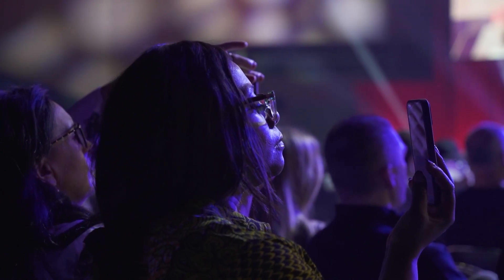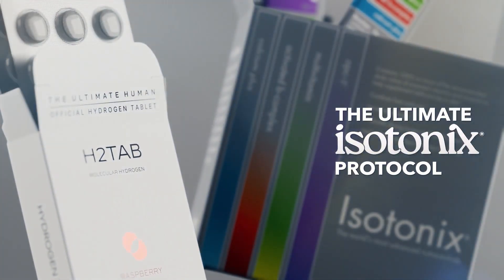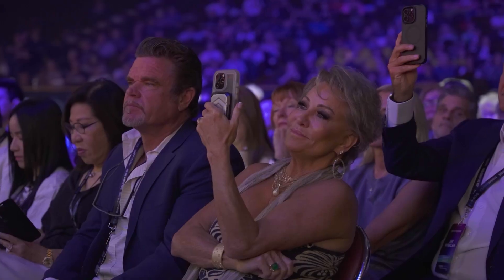What about the combination of putting isotonics and H2-tabs together? What happens when you put daily essentials in there? You don't feel it when you drink isotonics. Drop an H2-tab in there and whack it back. You will feel it. I promise you that.